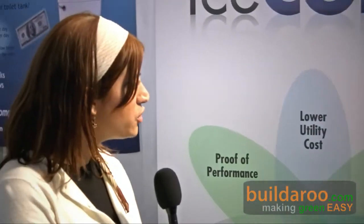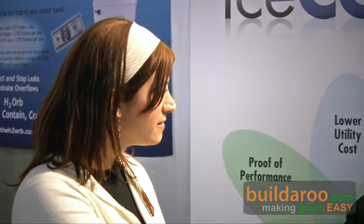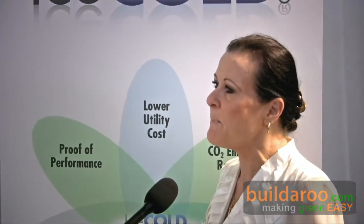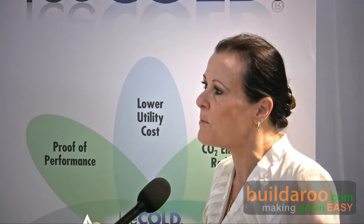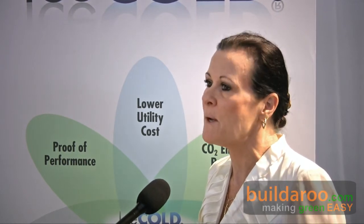So you mentioned the savings for a commercial client — what would the savings be for a residential client? It's exactly the same. The efficiency gains depend on the age of the equipment and the make and model and how badly damaged it has been. We minimum guarantee 10%, and in many cases for residential it's 20% to 30% off their electricity bill as a result of including Ice Cold in their system.